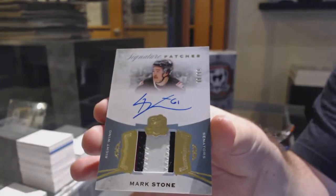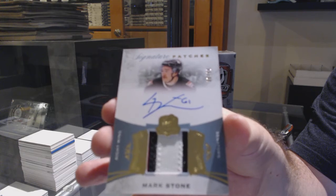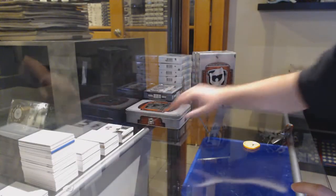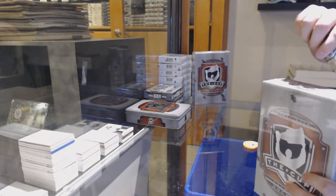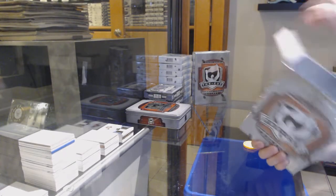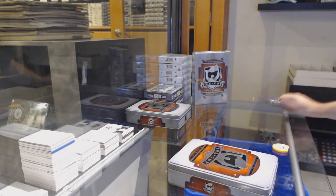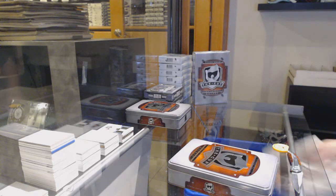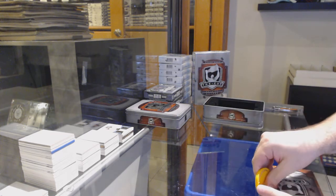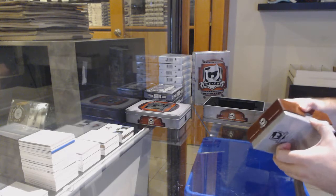Rookie patch auto Jacob Chitron, and we've got for the Ottawa Senators a 99 Mark Stone signature patches. That's a solid pack — no junk cards at all, all nice autographed patches. That's pretty sweet. Normally with booklets you get like the booklet and the rest of the package is kind of junk.